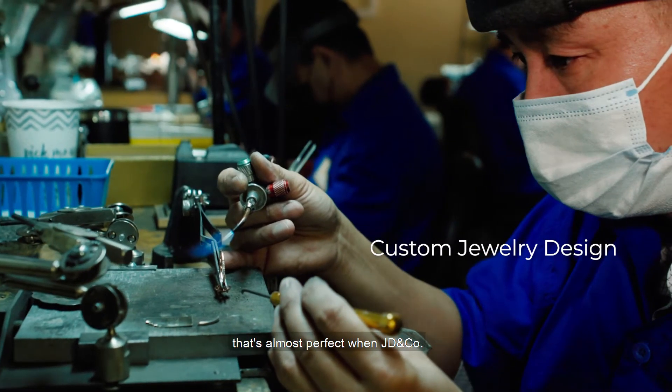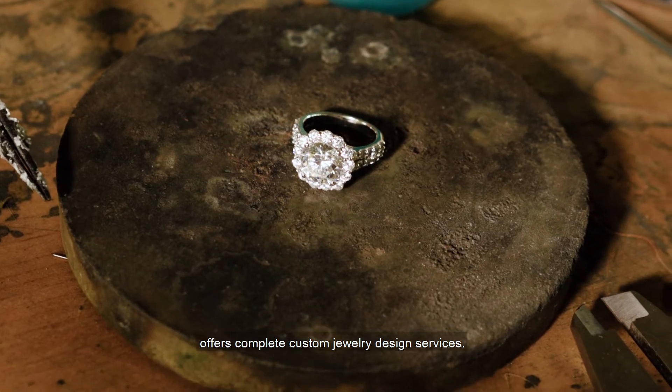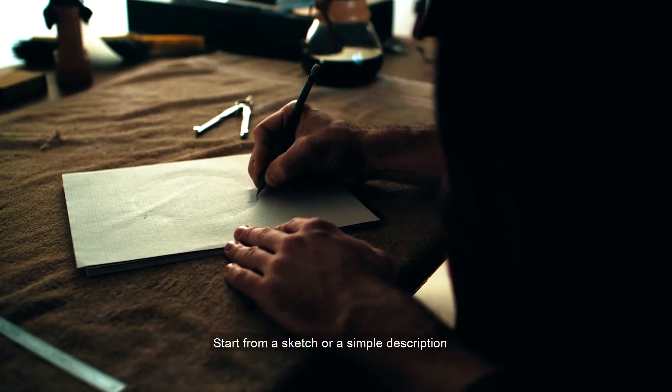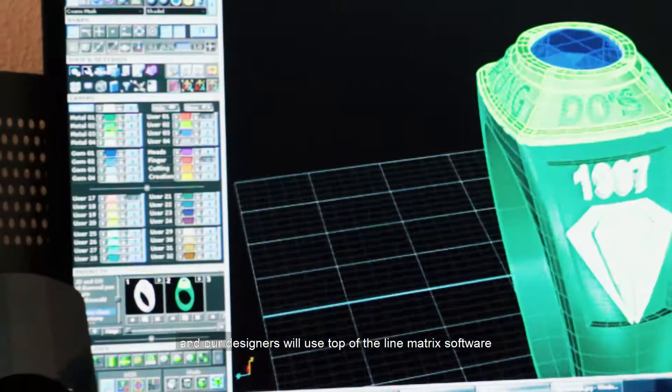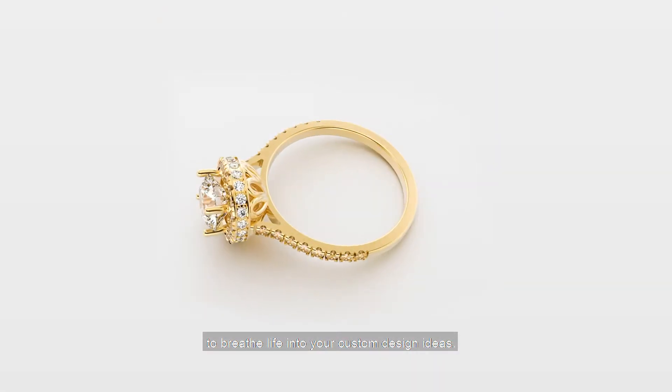Don't settle for a style that's almost perfect when JD&Co offers complete custom jewelry design services. Start from a sketch or simply a description, and our designers will use top-of-the-line matrix software to breathe life into your custom design ideas.